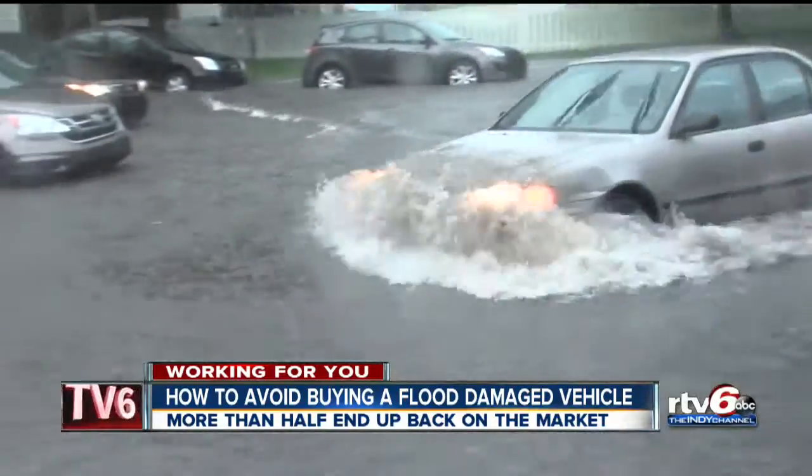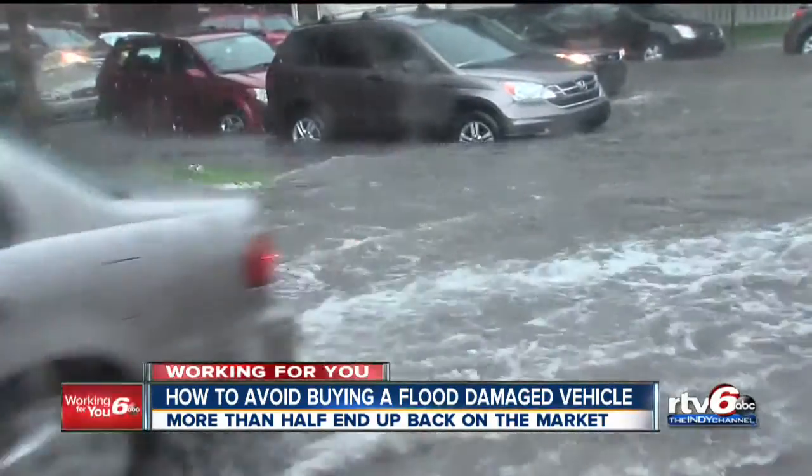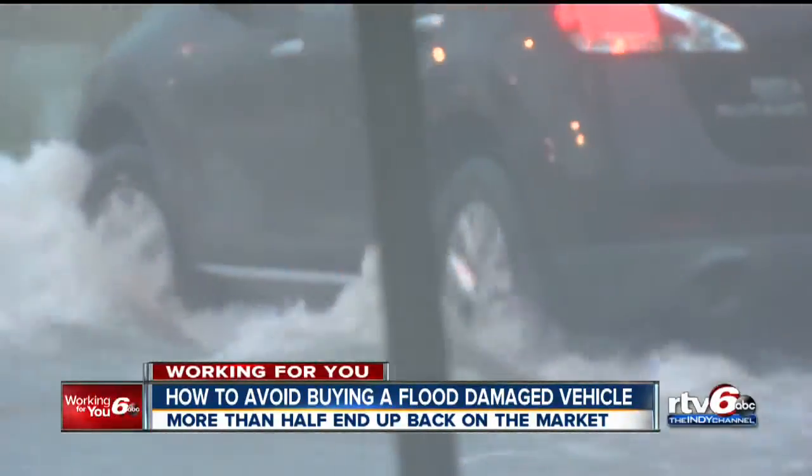More than half of flood-damaged cars will end up back on the market. Call 6 Investigates' Cara Kenney is digging for answers to make sure you don't end up buying a flooded vehicle.